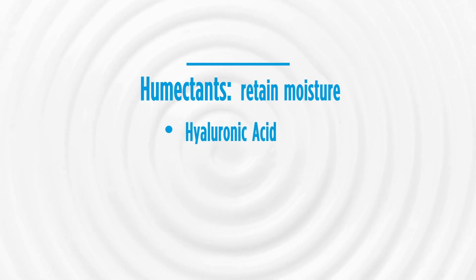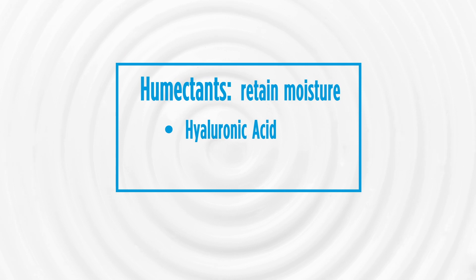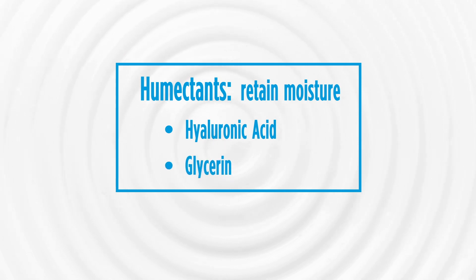The body has natural humectants. They're present down in the second layer of skin known as the dermis. The most important humectant in the body is hyaluronic acid, but there are others such as glycerin, which are also important.